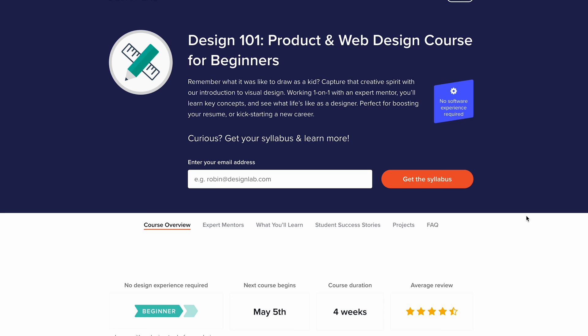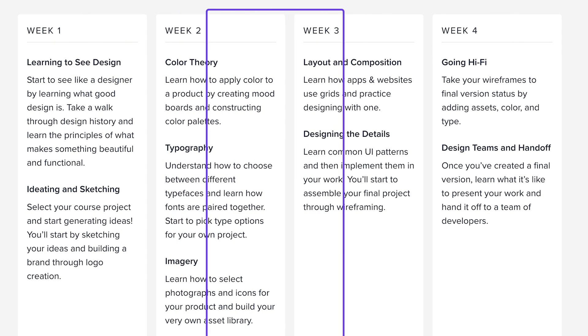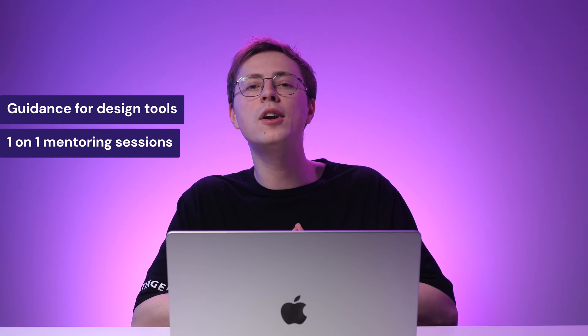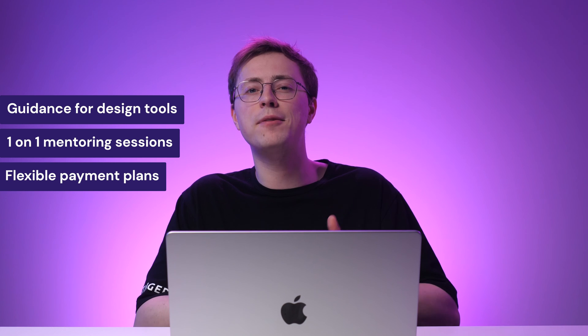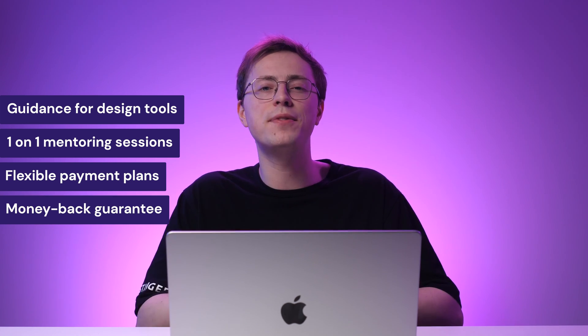If you're a complete beginner to visual design, the Design 101 course is for you. It's a four-week introductory course created by Design Lab. This course consists of a structured set of weekly curriculum and 16 first-hand projects you can do independently. It covers design fundamentals from color theory, typography and visual hierarchy to common UI patterns. You'll also learn about design processes, how to present your work to a team of developers, and how to use design tools like Figma and Sketch. You can schedule a one-on-one mentoring session with a professional designer for personalized feedback. The flexible payment plans let you pay half of the $399 fee on launch day and the remaining half four weeks later. Design Lab also offers a money-back guarantee.